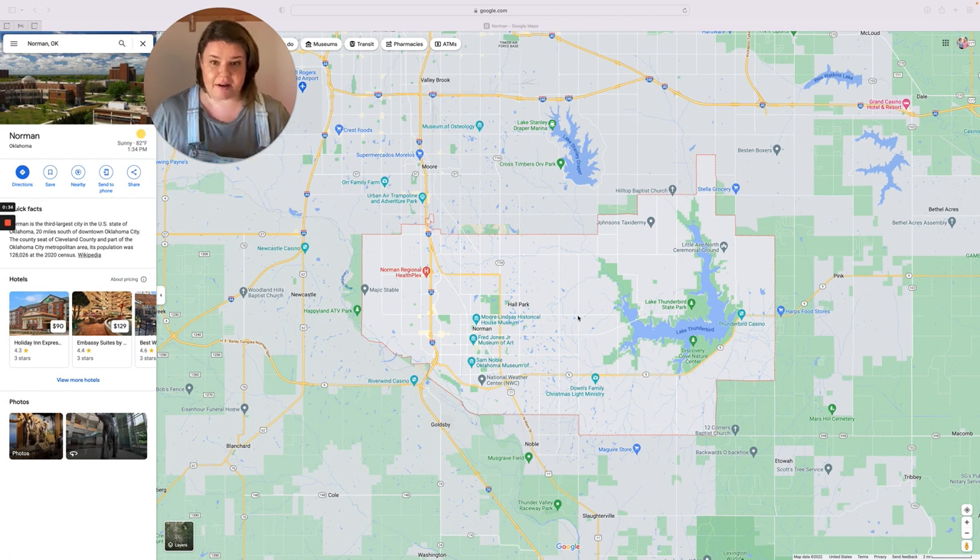You can see that Norman's really big — it covers a lot of land area. You'll see the lake over here, which we'll talk about in just a bit. And then you see I-35, the interstate, running right through Norman. So this is our dividing line between east Norman on this side and west Norman on this side. East Norman is a lot bigger than west Norman. West Norman is a lot smaller.